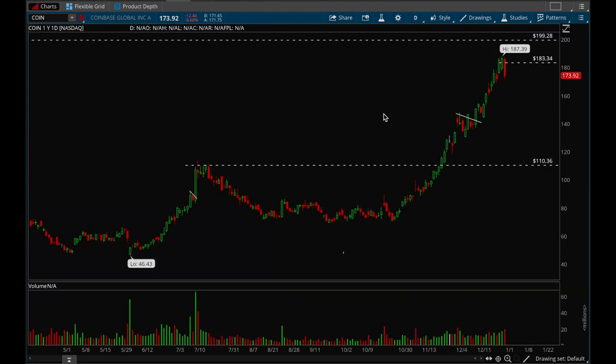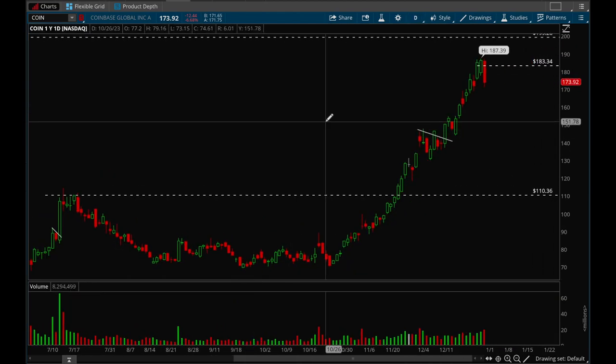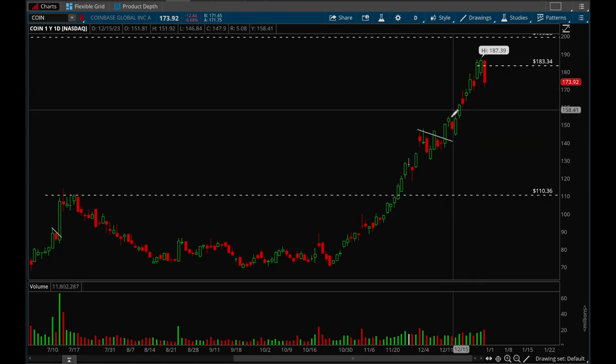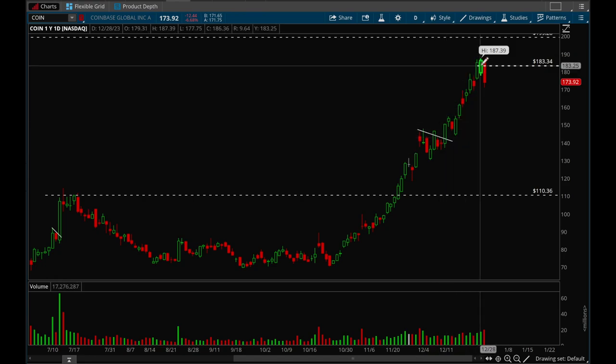For swing trading, you're typically looking at the daily chart or at least the one-hour chart at the very minimum. Here's a good example of a really nice flag setup and then a breakout. You would probably place your stop somewhere around the $135 level, buy around the $142 level, and you have a lot of profit potential — really good risk/reward.